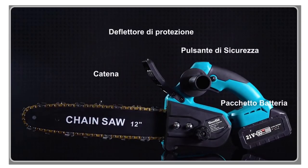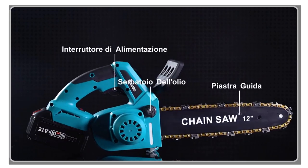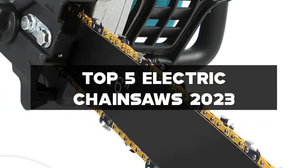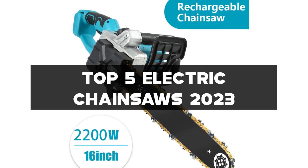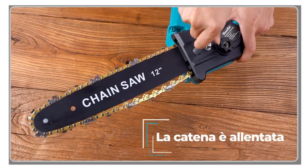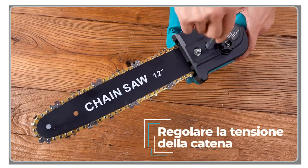Welcome to our channel, where we explore the world of power tools and outdoor equipment. In this video, we'll be showcasing the top 5 electric chainsaws of 2023. Whether you're a homeowner, a professional landscaper, or someone who loves tackling outdoor projects, having a reliable and efficient electric chainsaw is essential. We'll review the top 5 based on factors such as power, cutting performance, safety features, and ease of use.